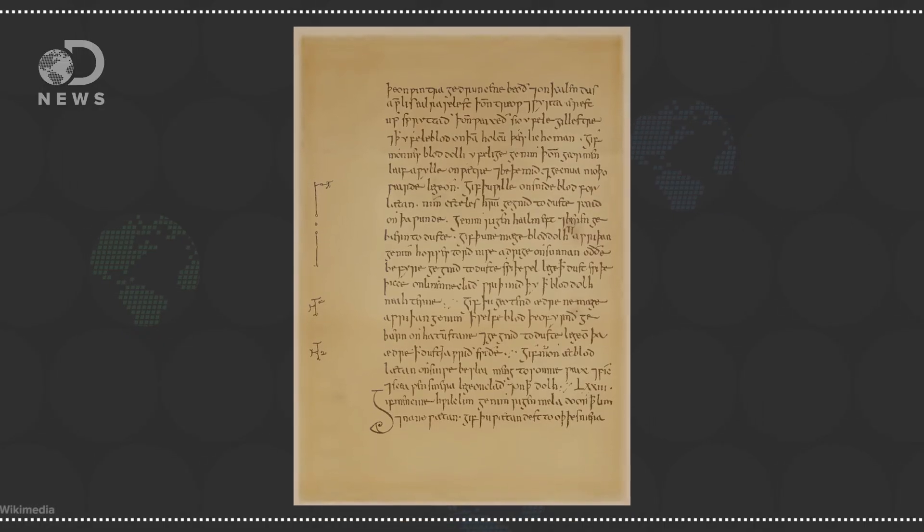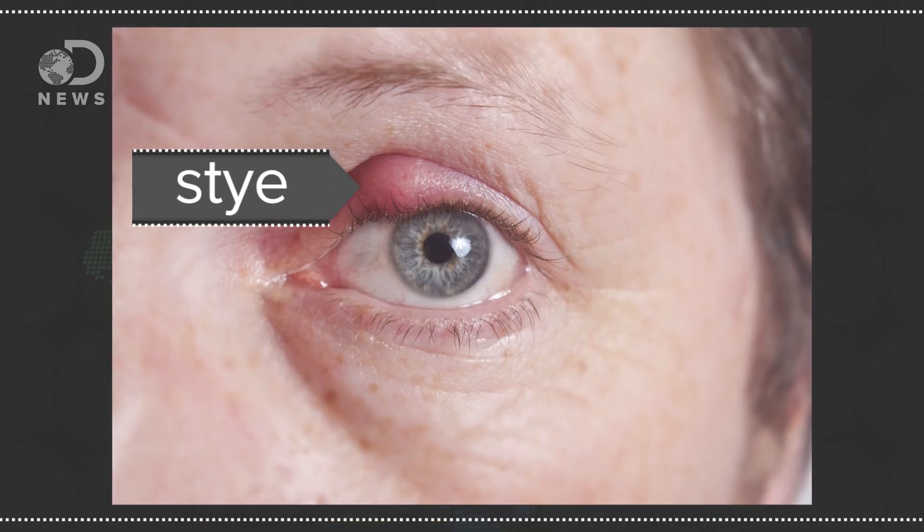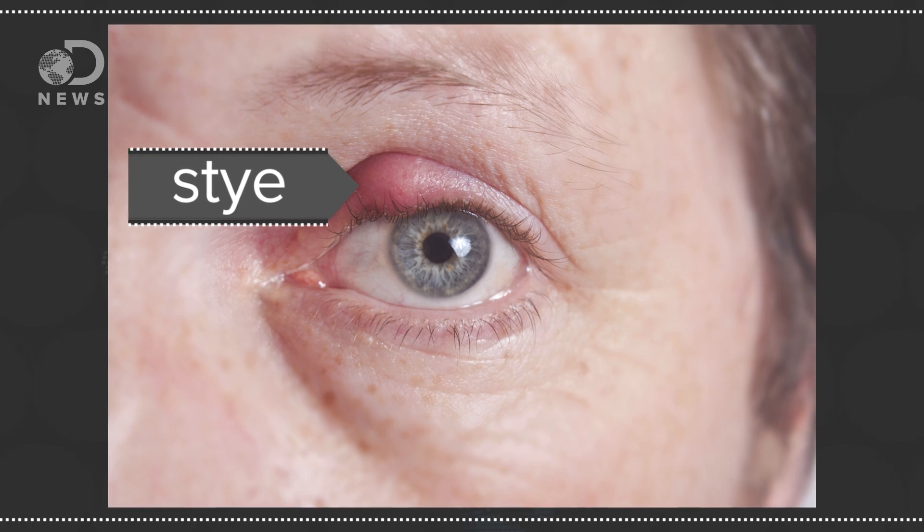Hey Muggles, Julia here for DNews. So that sounds like something out of a spell book, eh? Well actually, it's a remedy found in a thousand-year-old Anglo-Saxon book. Modern researchers found that this concoction conjured up a cure for an eye stye — that's when you get an annoying painful bump on your eyelid from an infected hair follicle.